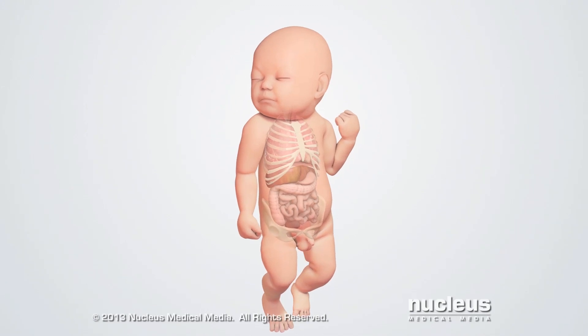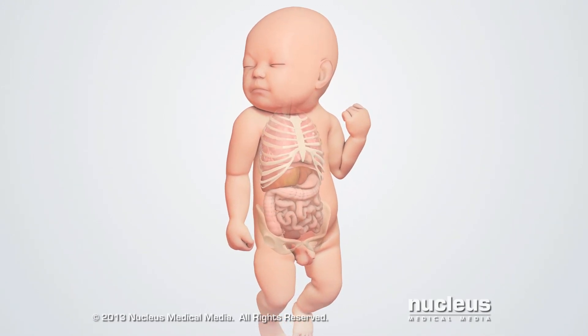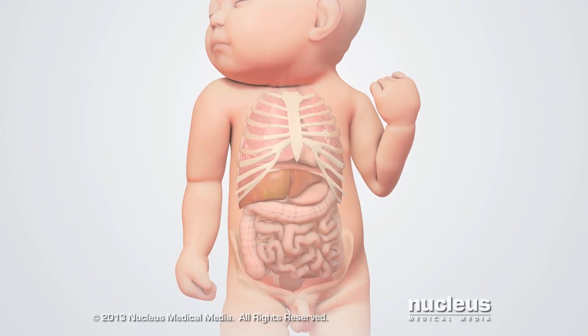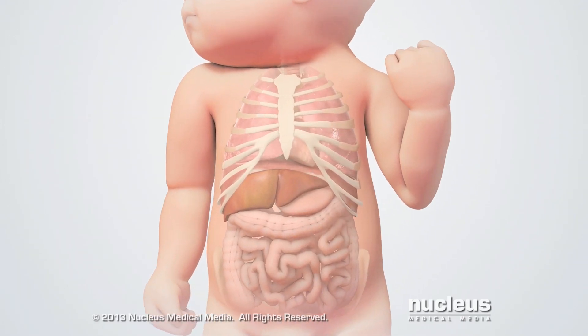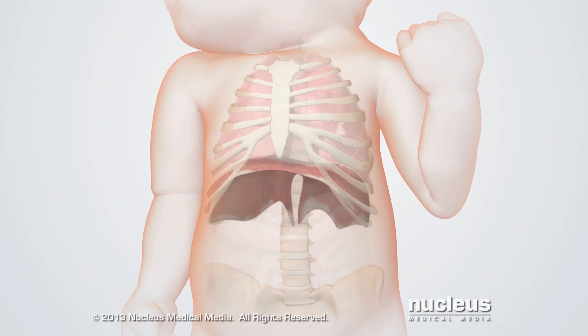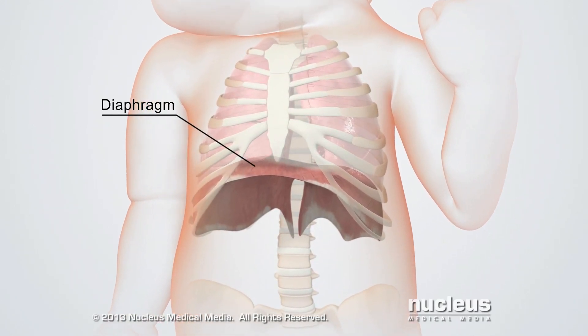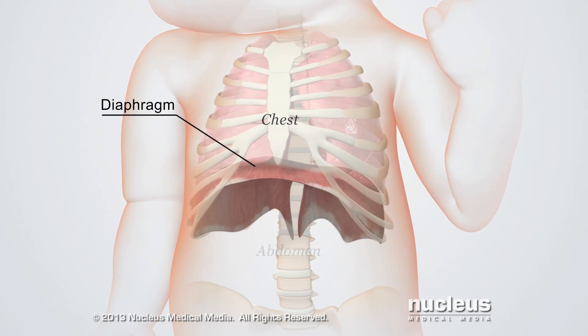A congenital diaphragmatic hernia is a birth defect in which an abnormal opening in a baby's diaphragm allows abdominal organs to move into the chest. The diaphragm is a large dome-shaped sheet of muscle that separates the chest from the abdomen.